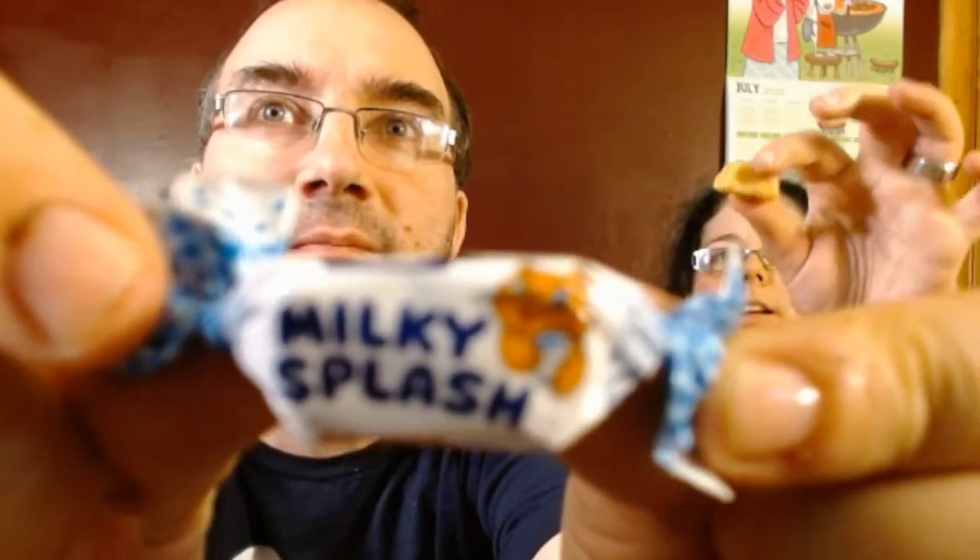Milky splash toffee — it's got a cat on it. Just a little beige toffee thing with white cream or something. I like the toffee part, but I don't like the milky part — I'm not a fan of the milk film. I'm trying to get it down.